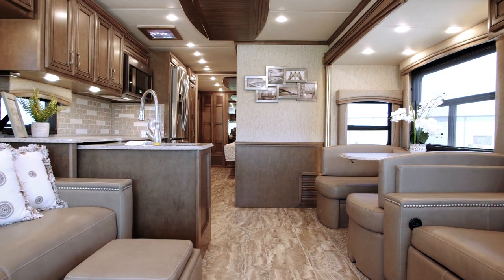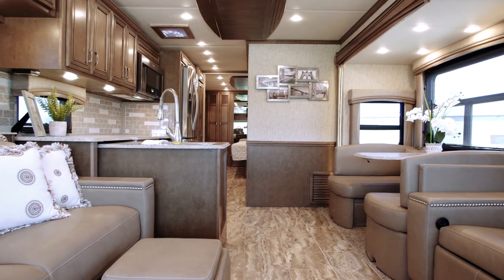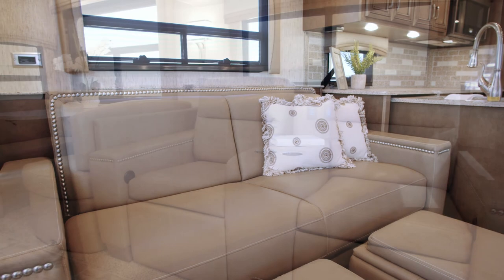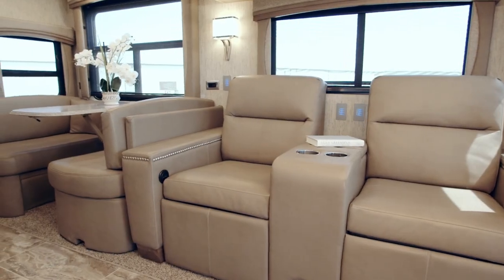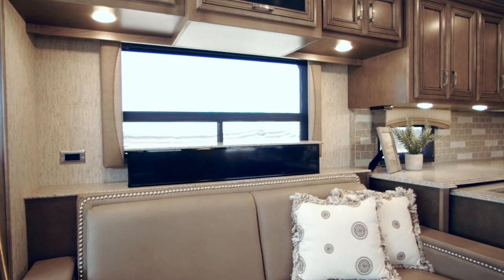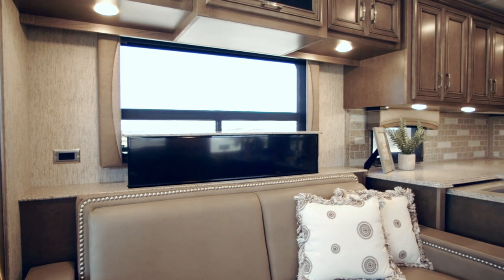Floorplan 3717 lets you make yourself at home with your choice of two opposing jackknife sofas or a jackknife sofa across from a pair of power-adjustable theater seats, the latter of which comes perfectly positioned in front of a retractable Vizio LED TV with a Blu-ray player.